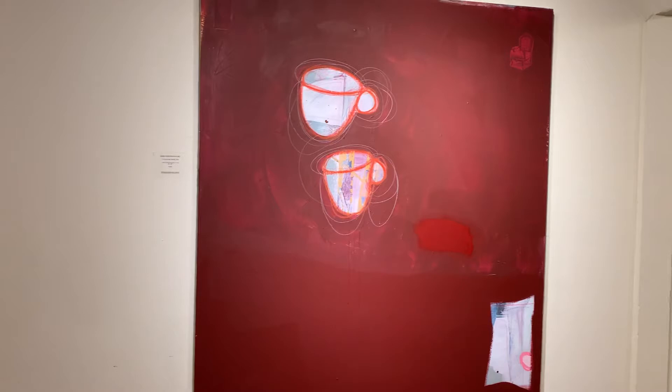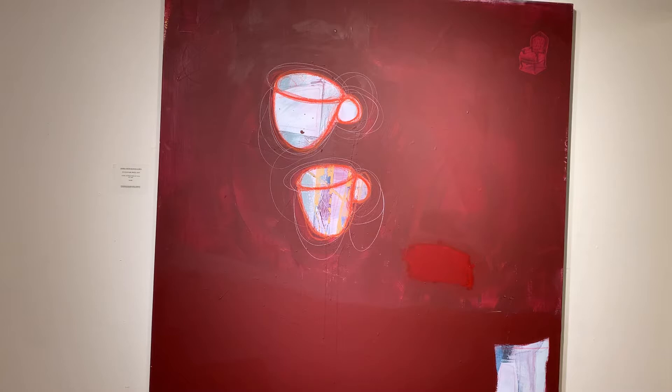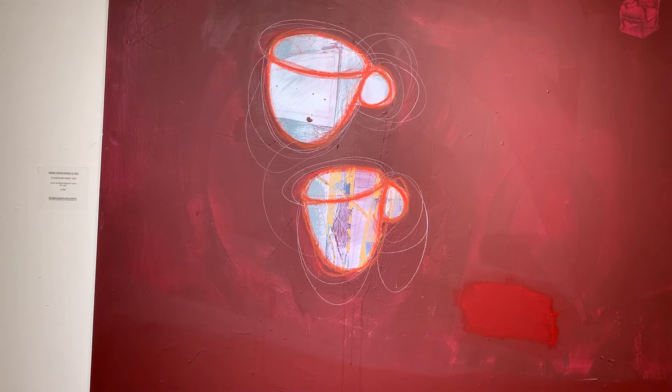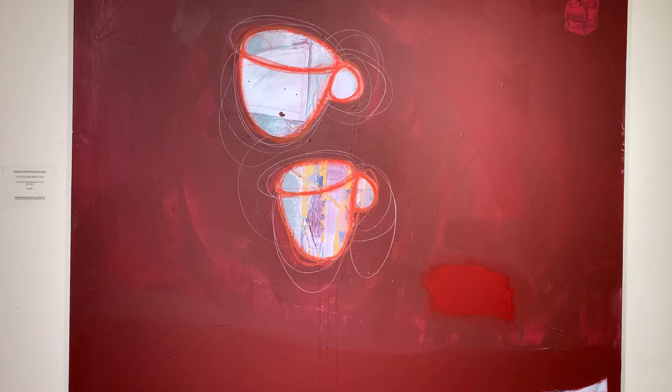More of Derek's work. The coffee cups, of course, are one of his iconic symbols — part of his visual vocabulary, as we often say. Coffee is not only one of his favorite drinks, but it's also symbolic and metaphorical of community, of coming together.